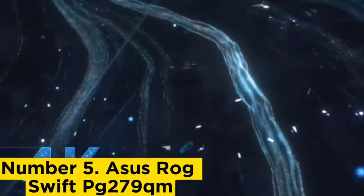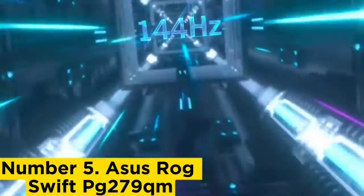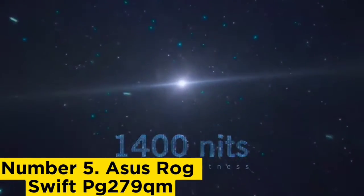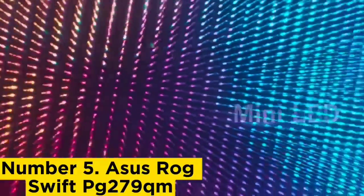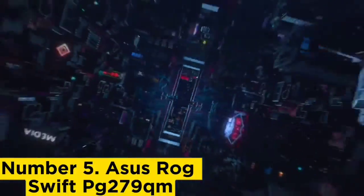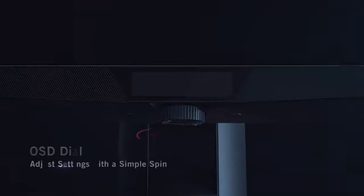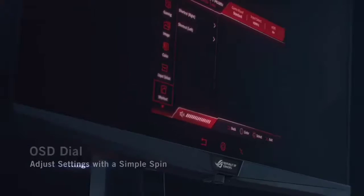Number 5: ASUS ROG Swift PG279QM. If you're concerned about the risk of permanent burn-in on OLEDs or want something cheaper, check out the ASUS ROG Swift PG279QM. While it has a 27-inch screen and 240Hz refresh rate like the ASUS ROG Swift OLED PG27AQBN, it's a step down in picture quality because it doesn't have an OLED panel. This means it can't display the same perfect blacks and is a worse choice for dark room gaming.